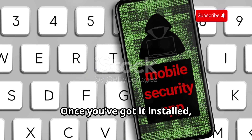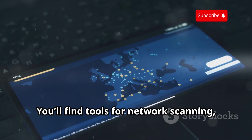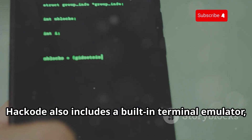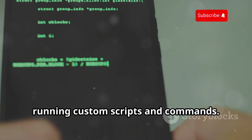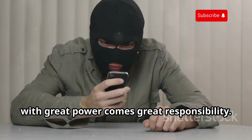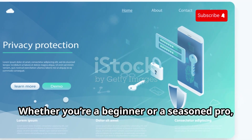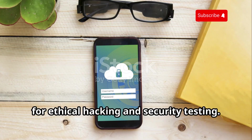Once installed, fire it up and you'll be greeted with a clean and intuitive interface. You'll find tools for network scanning, port analysis, DNS lookup, and even exploit databases. HackCode also includes a built-in terminal emulator, giving you more flexibility for running custom scripts and commands. Use HackCode ethically and legally — only test on networks you own or have permission to access.